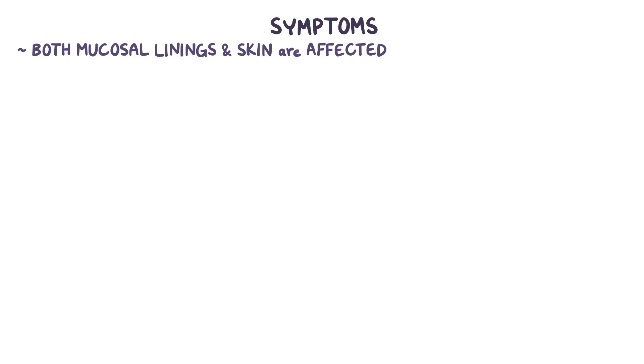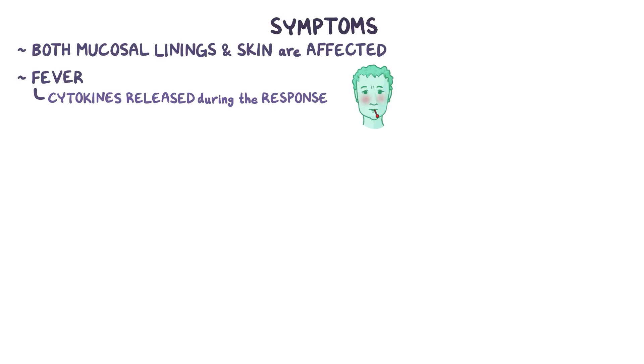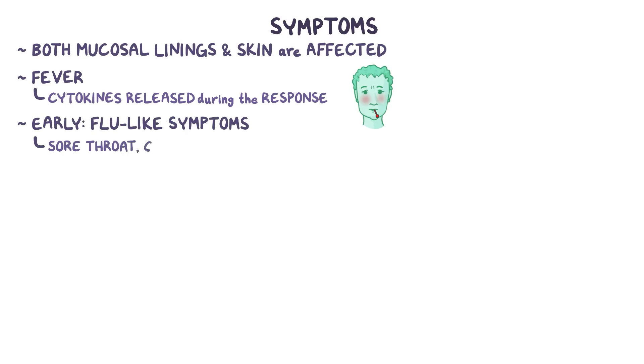Two distinguishing symptoms of Stevens-Johnson Syndrome and Toxic Epidermal Necrolysis from other similar conditions are that both mucosal linings and the skin are affected, and these conditions present with a fever because of the cytokines released during the immune response. Early on, there may be flu-like symptoms like a sore throat, cough, red eyes, and tender, pink skin.